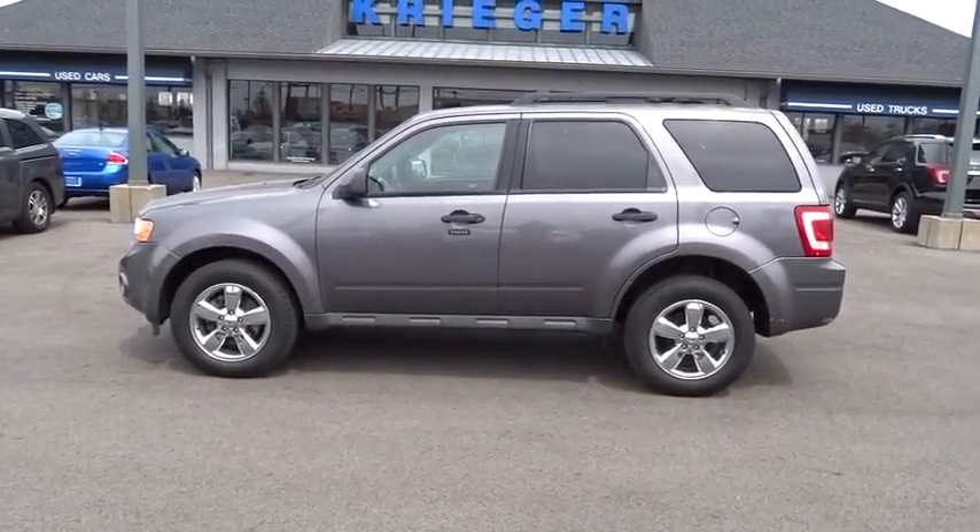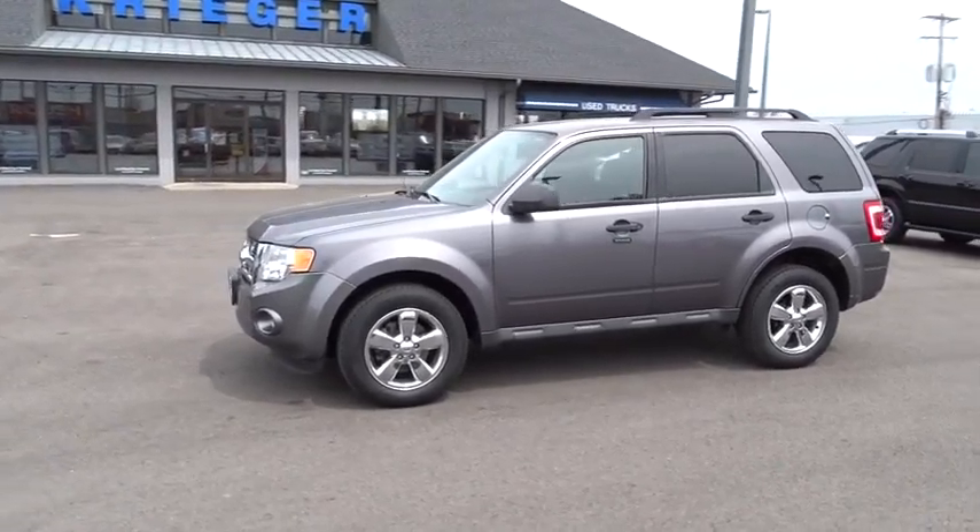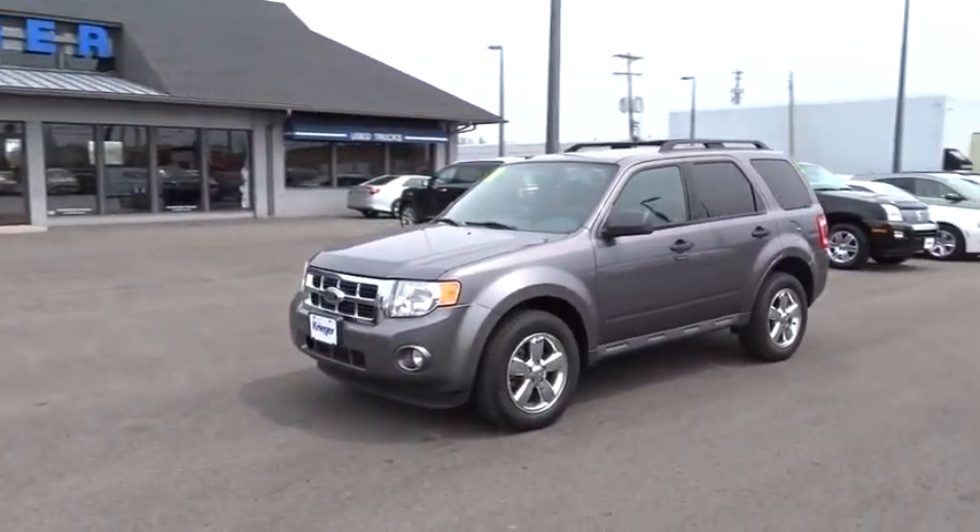The 2010 Ford Escape. Gas engines flex, tow, zip and go with Ford Escape. This vehicle has less than 65,000 miles.